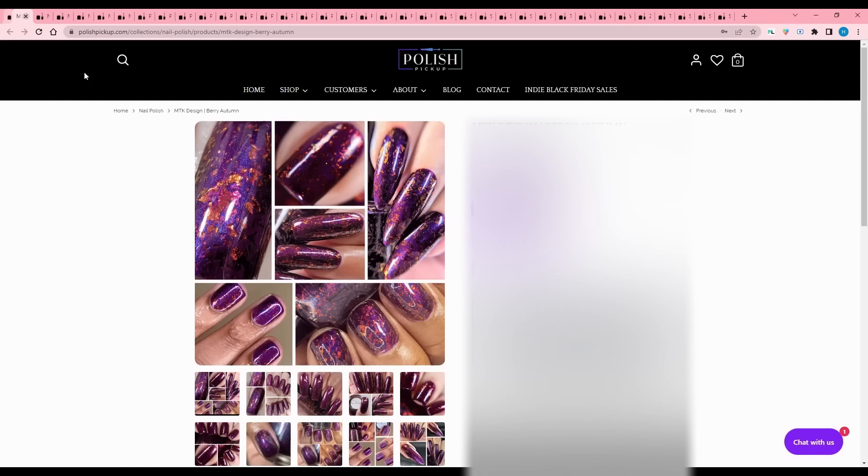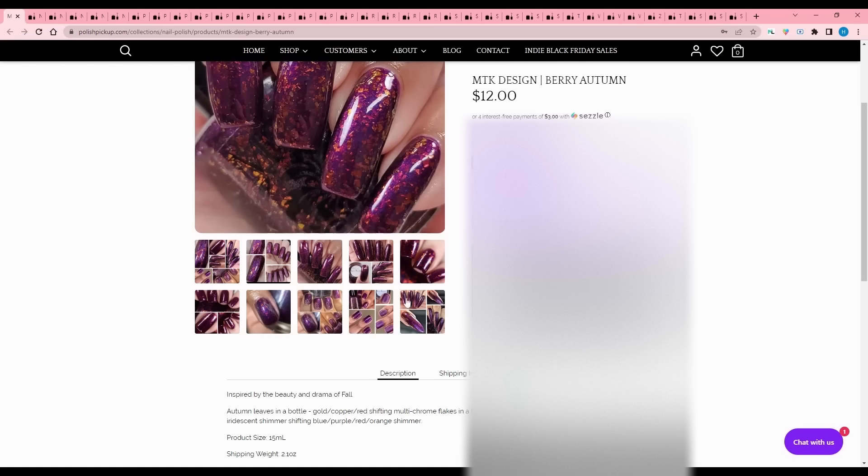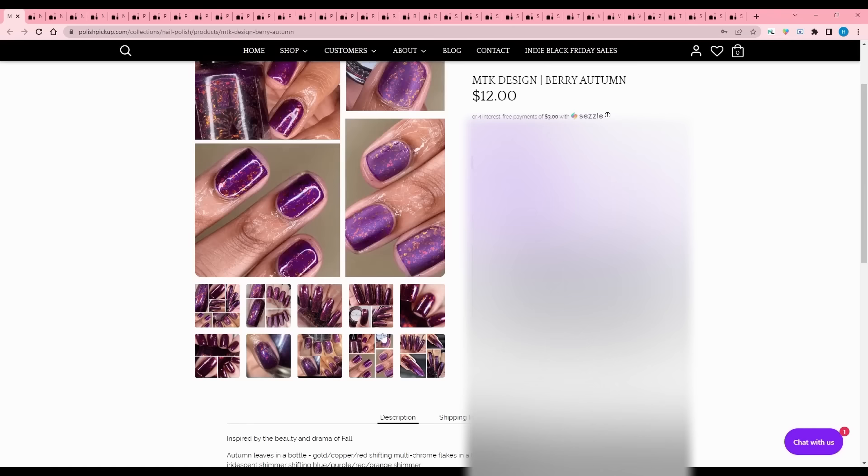MTK Designs - Berry Autumn. I might break my purple rule for this one! Inspired by the beauty and drama of fall - autumn leaves in a bottle. It definitely looks like that. It's gold, copper, red shifting multi-chrome flakes in a bright berry purple jelly, with iridescent shimmer and shifting blue, red, orange shimmer. I don't even usually like this kind of purple, but this contrast! Let's make this the one purple exception.